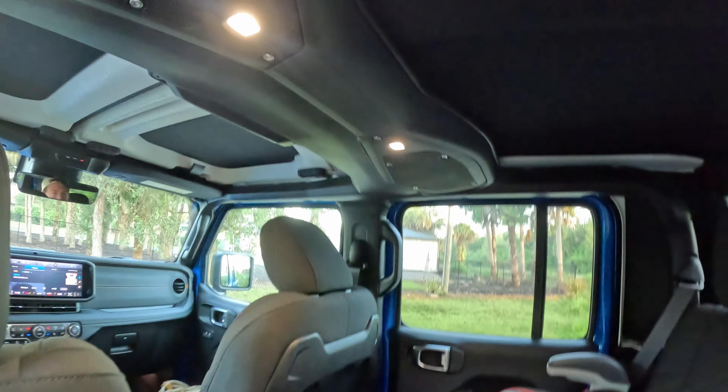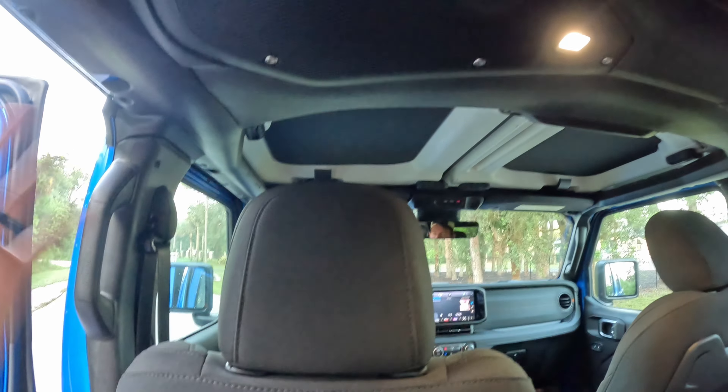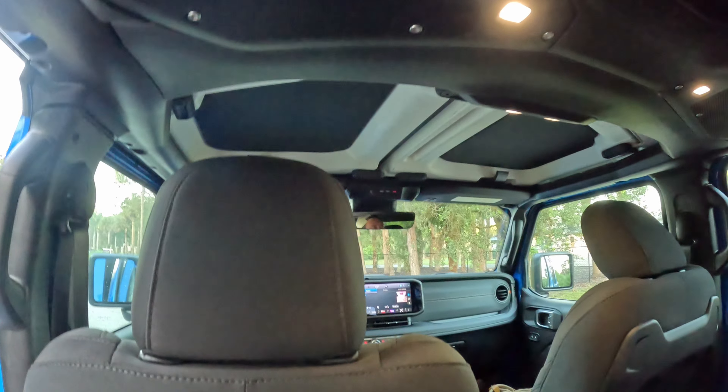Speakers are above. What do I think about the sound system? I think it's pretty bad. I have to really tone down the bass because all the bass is very boomy and doesn't sound good.